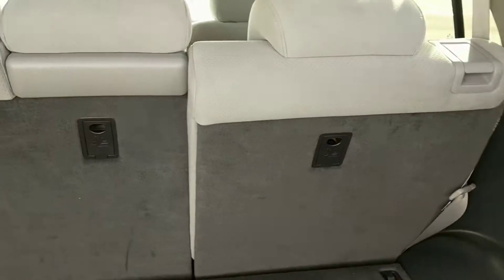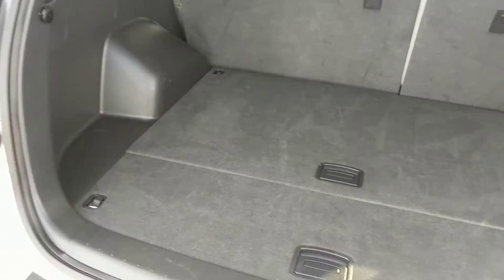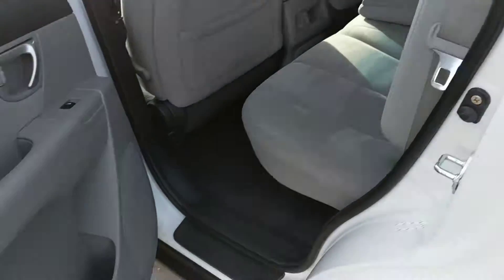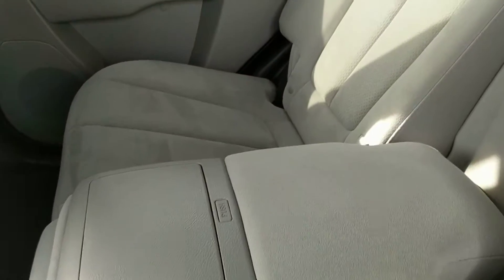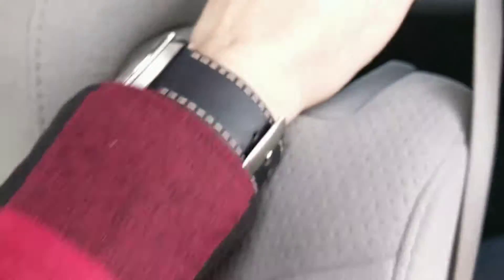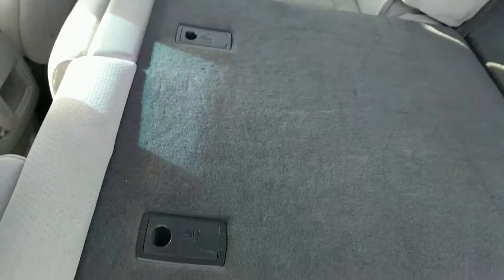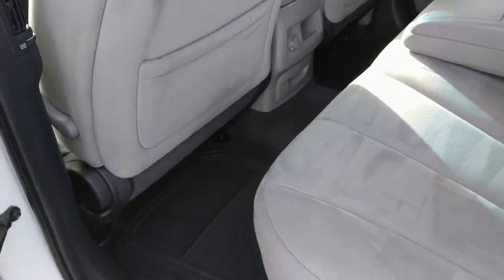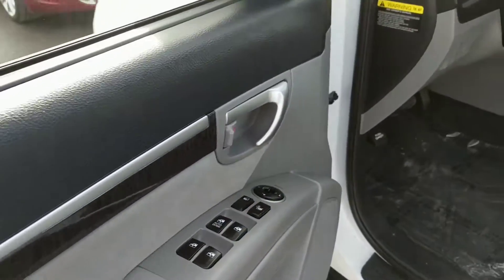It does have a nice back here for you. Seats will fold down — lots of cargo space for you. Seats are in great shape, and they'll go forward nicely in a 60-40 split.